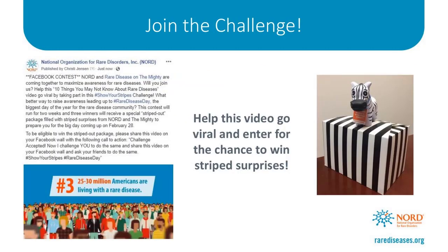In our effort to maximize social awareness for Rare Disease Day, we have launched a new Show Your Stripes Challenge on our Facebook page. All you need to do is share this post on your own Facebook wall with a call to action: Challenge accepted. Now I challenge you to do the same — share this video on your Facebook wall and ask your friends to do the same, with the hashtags Show Your Stripes and Rare Disease Day. The video in our post is a newly developed video with 10 things that people may not know about rare diseases. We are presenting this challenge in an effort to make the video go viral — we've already reached over 60,000 people. Please help us take it even further by sharing it.